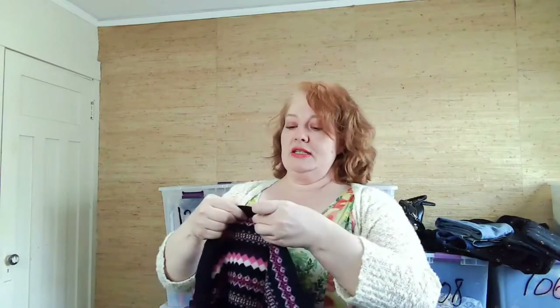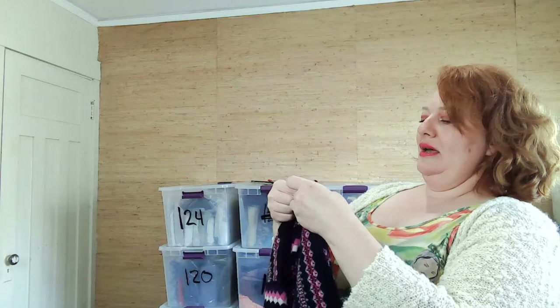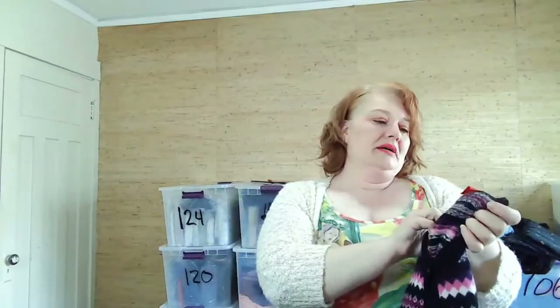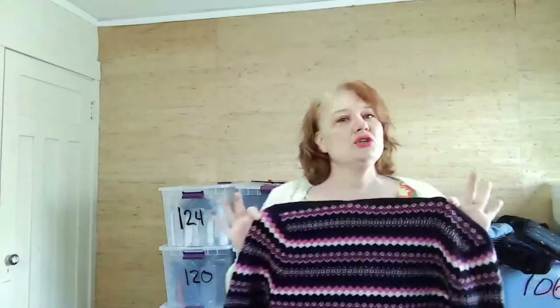This is Pringle of Scotland — though they spelled it 'Scotlend,' which threw me off. It was half off. It's possible that's how it's spelled in Gaelic. Crossroads does authenticate items, so when they accept something you're probably getting the real deal. It's a large, 100% wool sweater. Really cute, I couldn't pass it up.